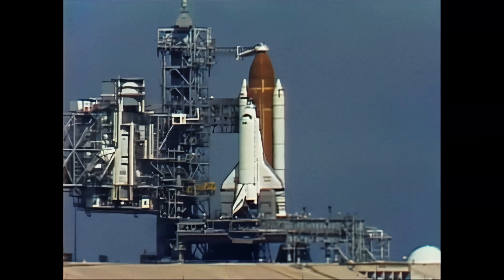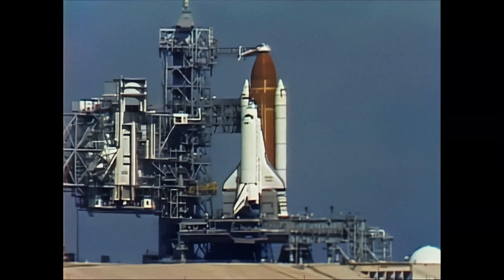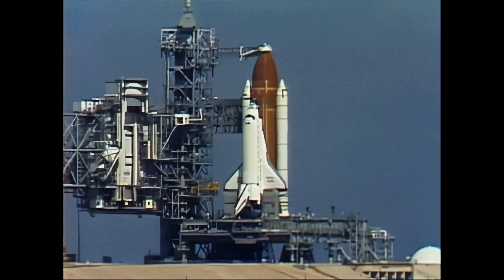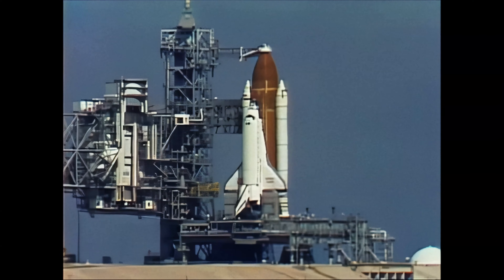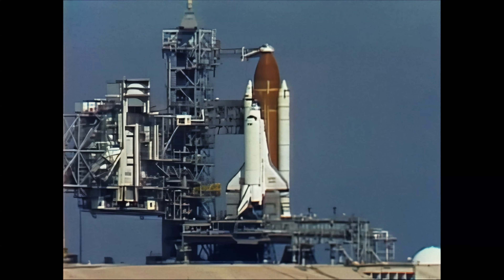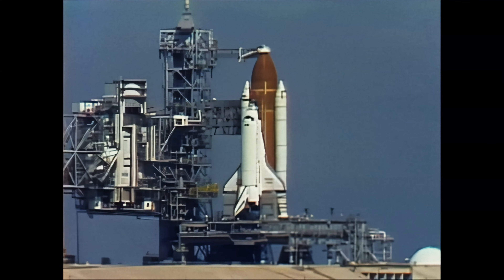T-minus four minutes and counting. The astronaut crew has closed the visors on their launch and entry helmets, and the final helium purge of the orbiter's main engines has started to ensure there's no surplus hydrogen or oxygen in the area at the time of ignition. The ground launch sequencer has determined that APU hydraulic pressure is now normal for launch and flight.